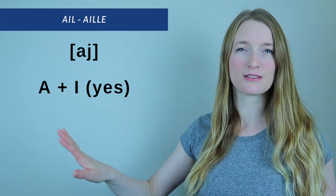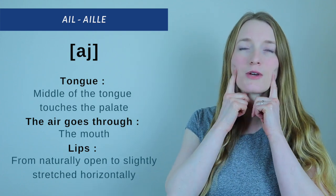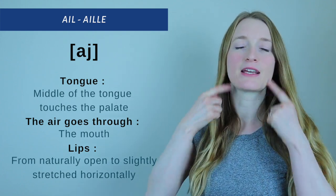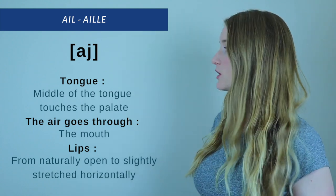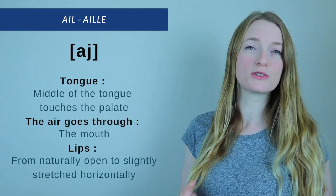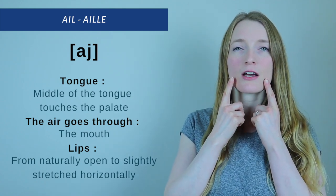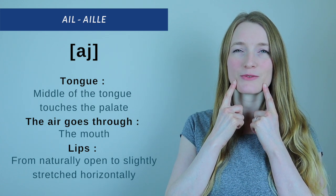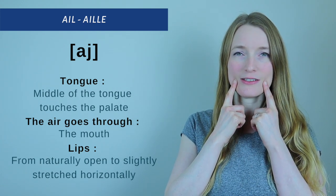For the pronunciation, the middle of your tongue is going to go and touch the palate — that's how we get the rolling sound. The air goes through the mouth and your lips are going to be from naturally open to slightly stretched horizontally. So we have: A-E, A-E. Once again: A-E, A-E.